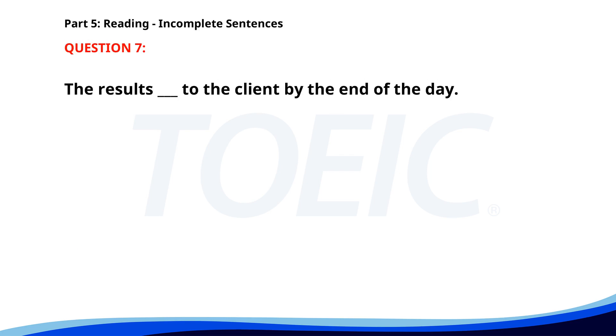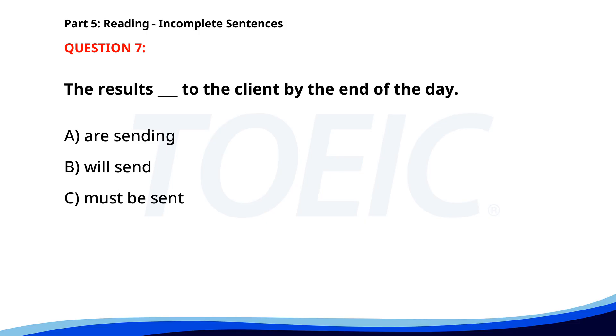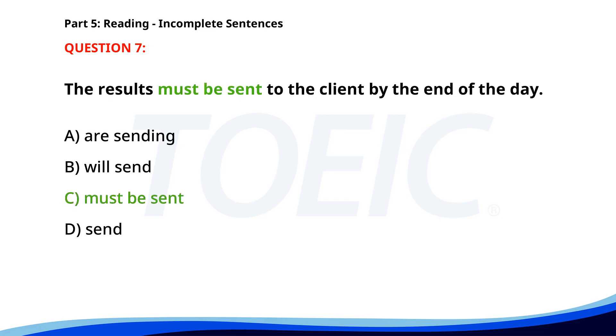Number seven. The results ___ to the client by the end of the day. A. Are sending. B. Will send. C. Must be sent. D. Send. The correct answer is C: Must be sent.